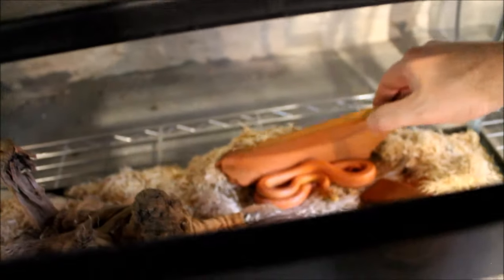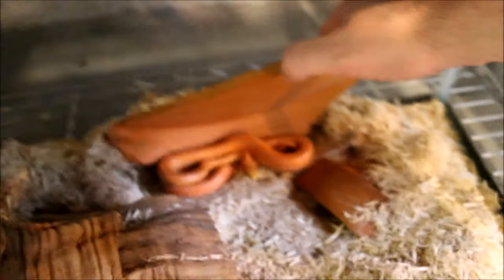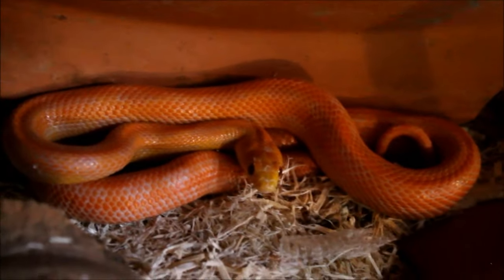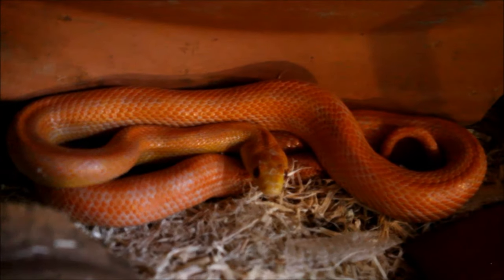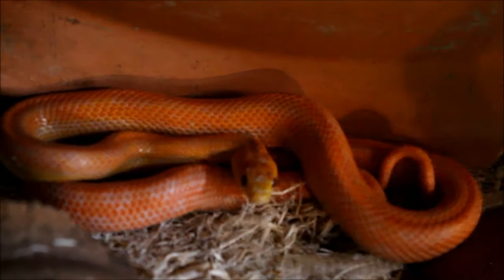I'm gonna have to do a bit of digging for her. There she is — that is Pakita, the Everglades rat snake. Trying to do this one-handed, guys. She looks good.